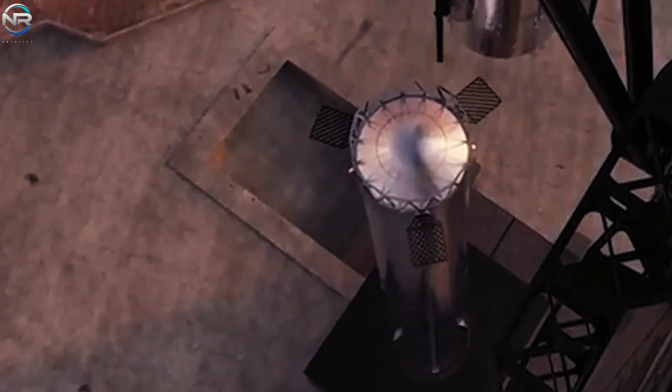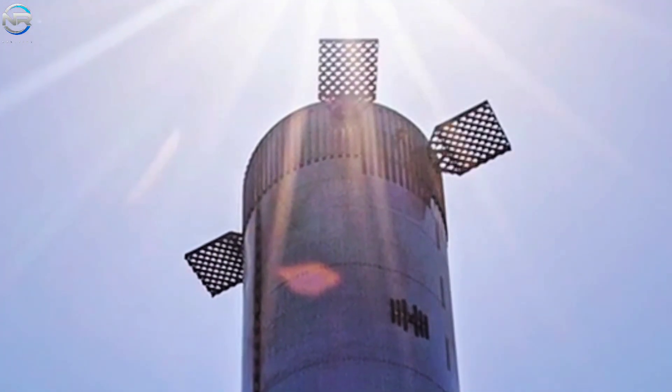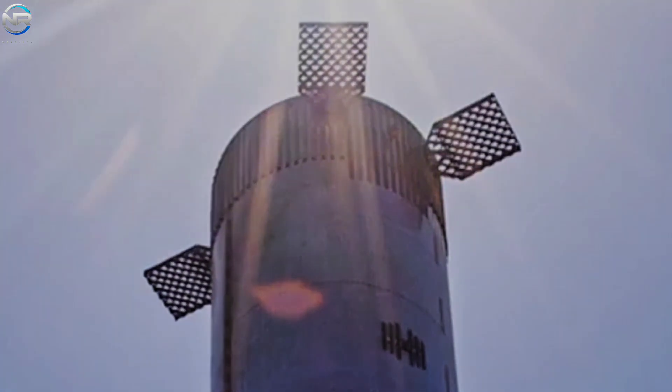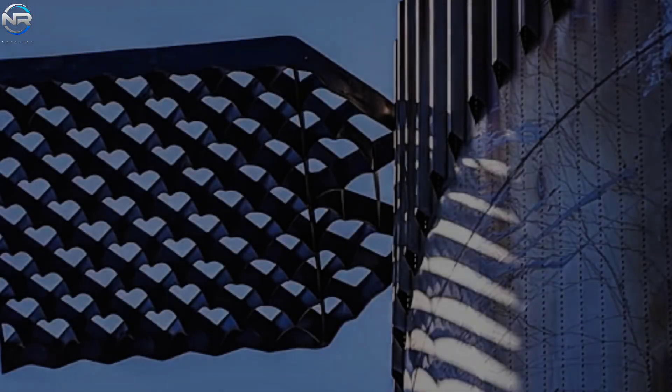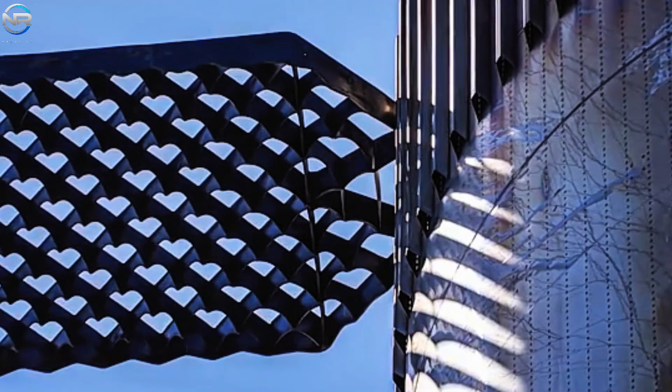Fewer fins also mean faster production, easier repairs, and fewer parts to inspect. This change reflects SpaceX's goal to simplify everything. They are working to make every part of Starship cheaper, faster, and more scalable. This will help them have more successful launches at a lower cost.